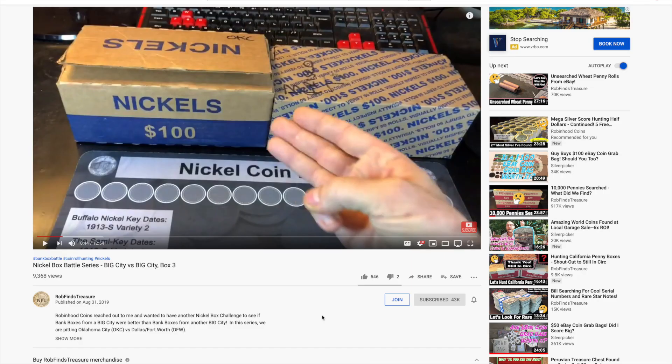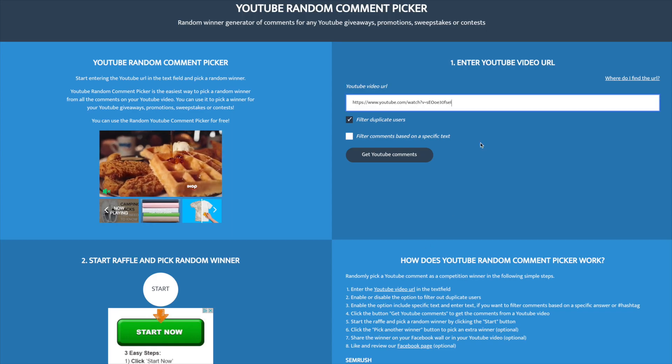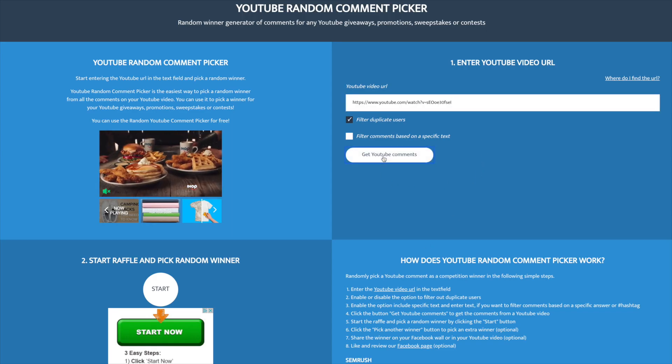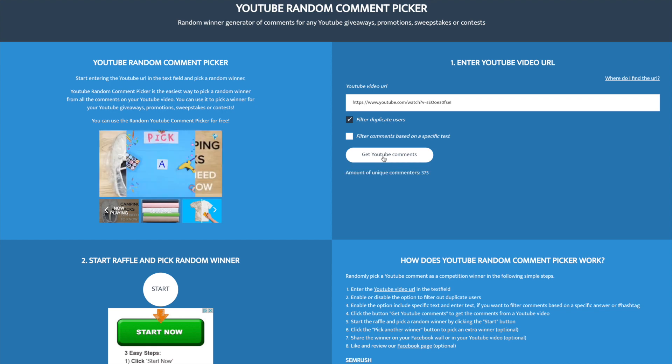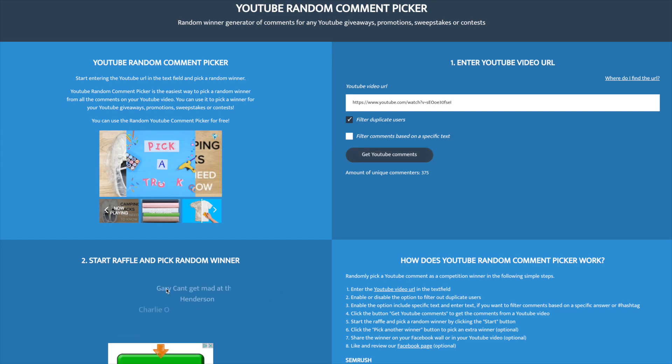Today's giveaways are for people that commented on this video — the Nickel Box Battle Series, Big City vs. Big City, Box 3. I've already copied the URL and pasted it into the random comment picker, so let's go ahead and get those YouTube comments. We had a total of 375 unique commenters. Let's get the raffle going for the 1907 Barber Half Dollar.